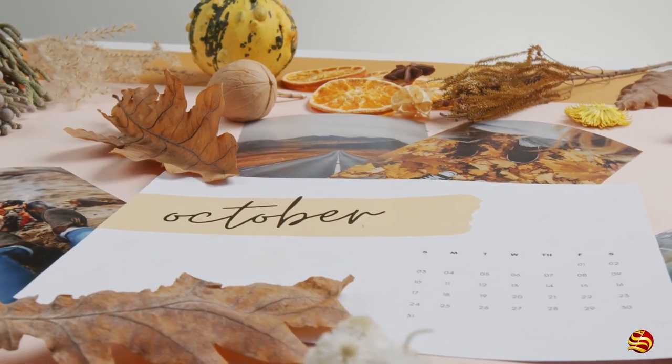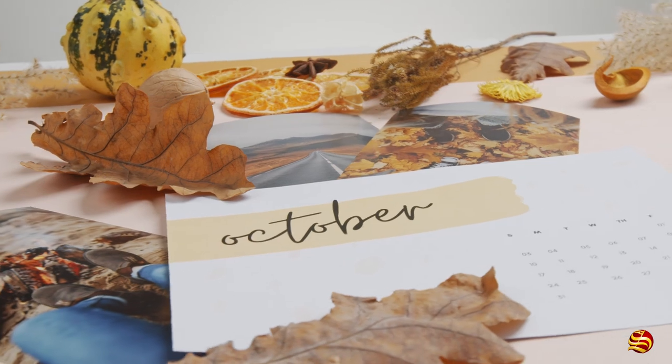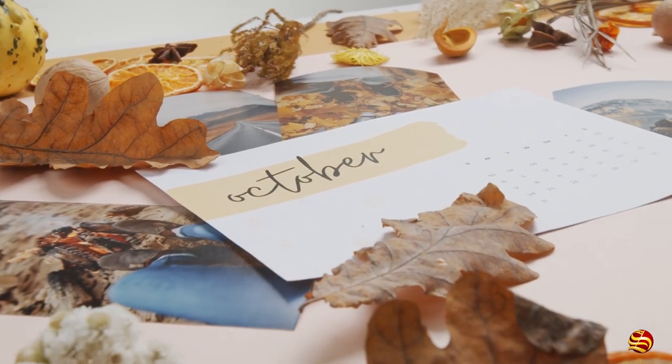October, or Octo, means eight, signaling its position in the original Roman calendar. Halloween and many other Roman festivals were celebrated in the month of October.